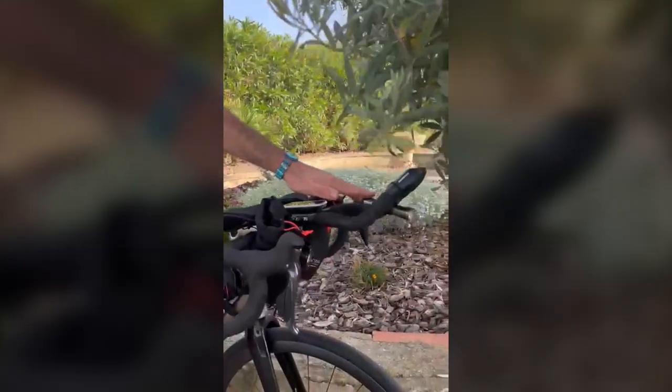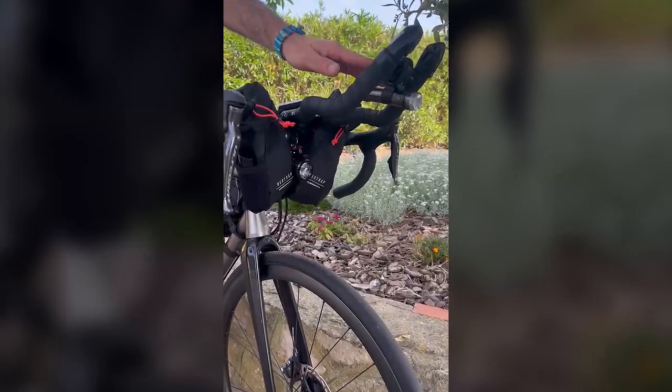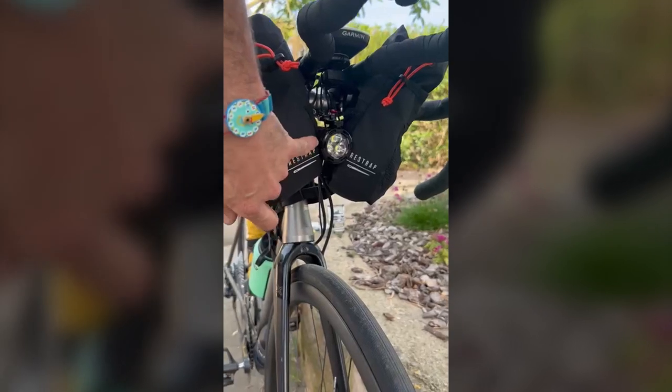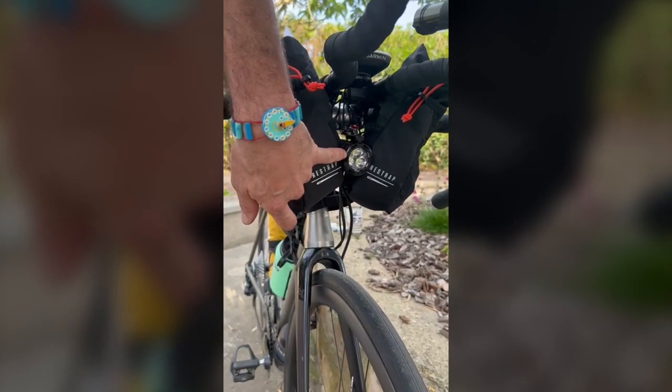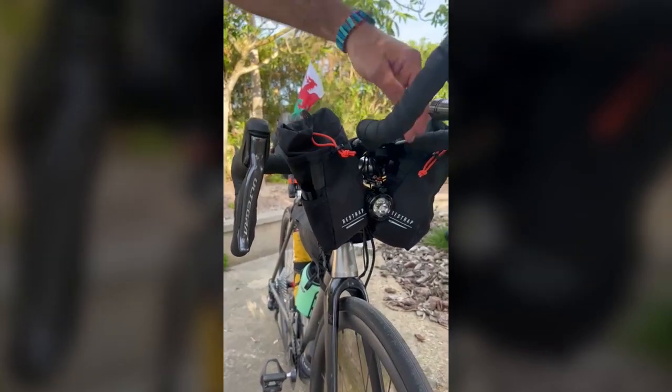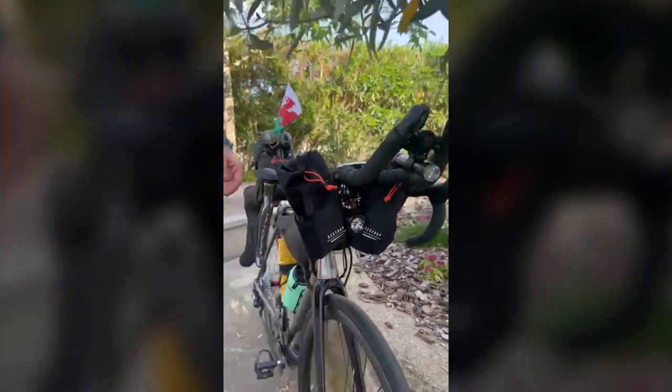At the front, we've got an Exposure light - perfect light for all occasions. This is my backup. And here I've got my primary light. You've got about 36 hours on the low beam, flashing much longer than that. So I estimate between these two lights, I'm going to have enough for the ride.